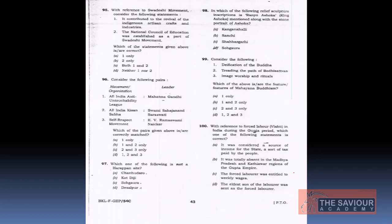The tenth question on the Swadeshi Movement is directly from class notes and from Spectrum History by Rajiv Ahir, pages 296–297. The Swadeshi Movement promoted indigenous goods and services. Statement 1 — it contributed to the revival of indigenous artisan crafts and industries — is correct. National education was also stressed. Both options are correct, so the answer is option C — 1 and 2. This is a very easy two-mark question.